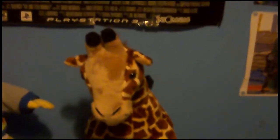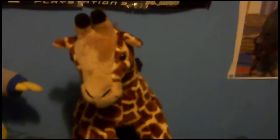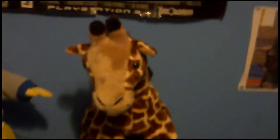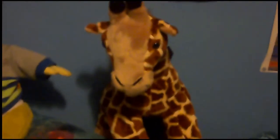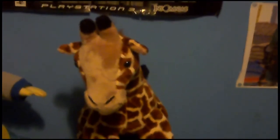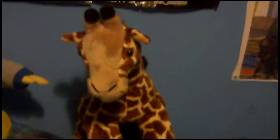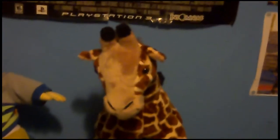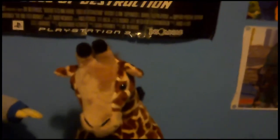This is a giraffe I found at Build-A-Bear back in March of 2015. I wanted a giraffe in my collection so bad. So I got this giraffe on impulse, and I named her Gianna, because I wanted a name that would alliterate with giraffe, and that was just a perfect name. That is Gianna.